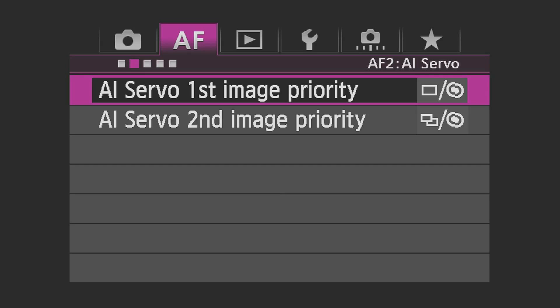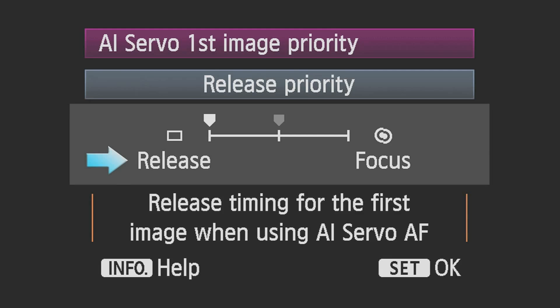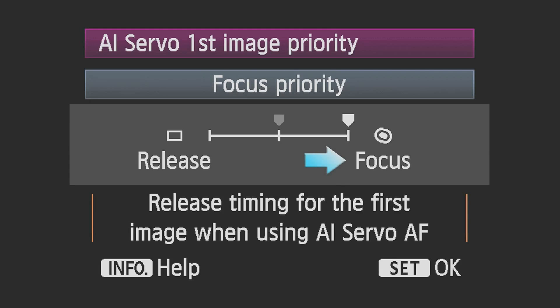AI Servo First Image Priority: This feature allows you to customize the response of the camera for the first picture. Equal Priority allows a small preset time for AF to read and focus on the subject without noticeable delay in firing the shutter for the first shot. Release Priority retunes the camera to give the fastest possible shutter response time, even if AF hasn't fully latched on to a subject. Focus Priority prioritizes focus so that you cannot shoot the first picture unless it is in focus.